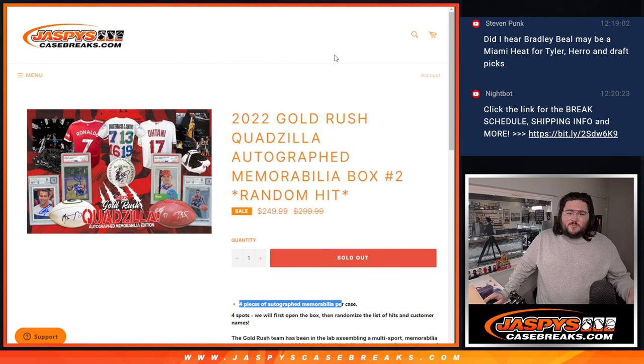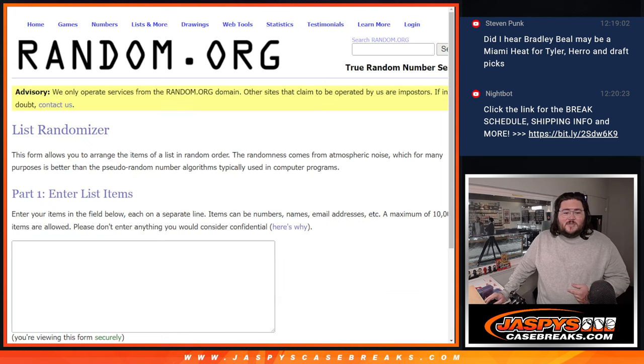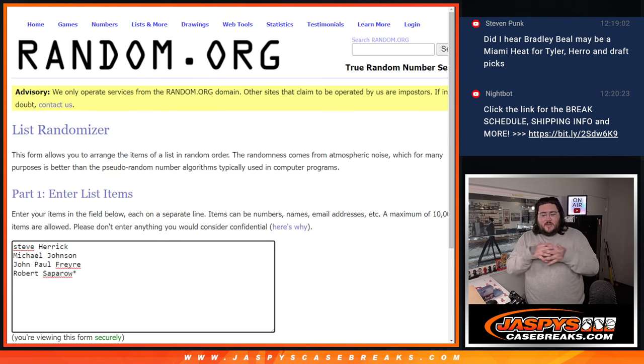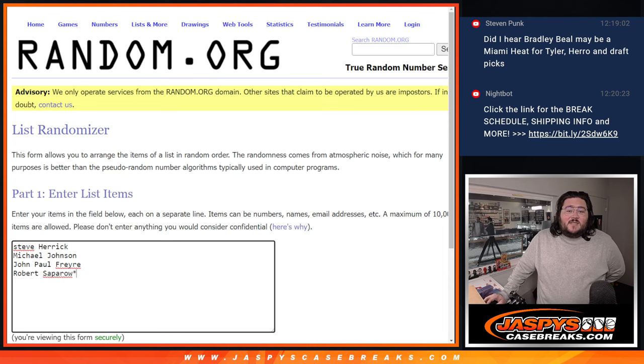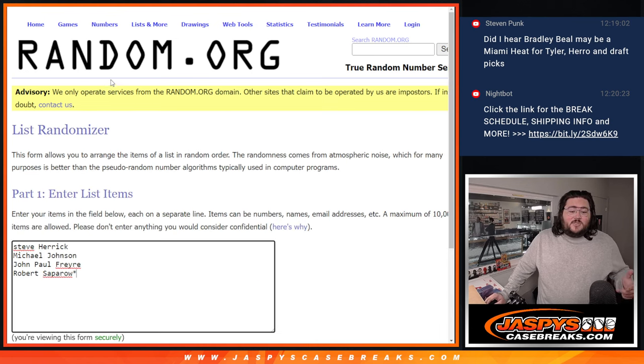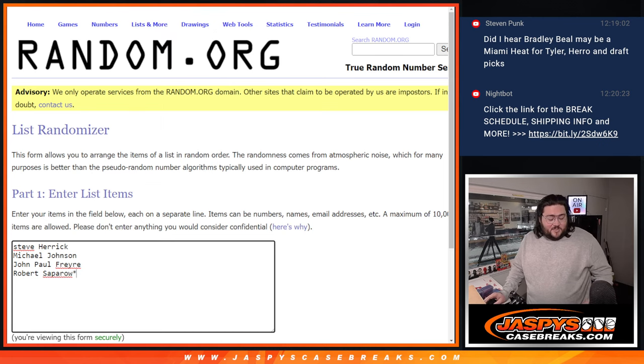So we'll break open the case and see what's in it. We'll put the hits in order right here on a fresh list with our names: Steve, Michael, John, Paul, and Robert. And we'll randomize both at the end. Whatever's connected after how many rolls will be the break itself. Appreciate y'all grabbing a spot.